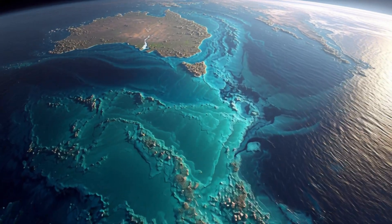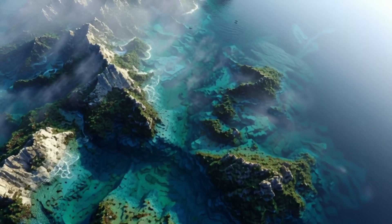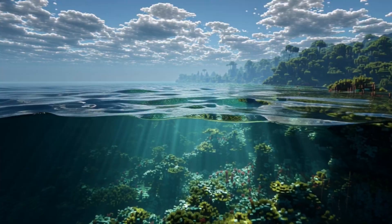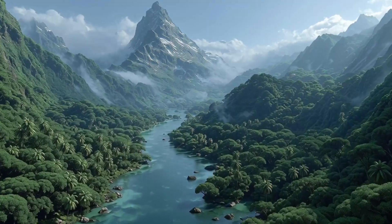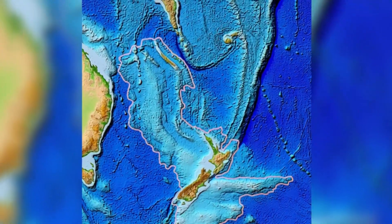Imagine a continent nearly the size of Australia, hidden beneath the waves, only 5% visible. And we've only just discovered it. Today we're diving into one of Earth's greatest geological mysteries — Zealandia, often called the Eighth Continent.